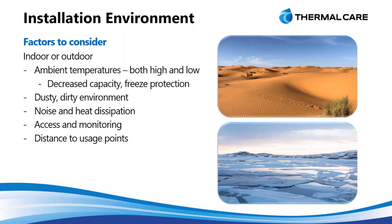And finally, the distance to the usage point. We have to send this water out to whatever process it is — an injection molding machine, a laser, whatever is generating that heat that we're cooling.